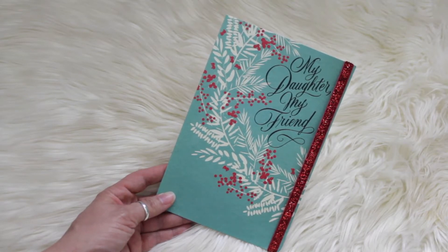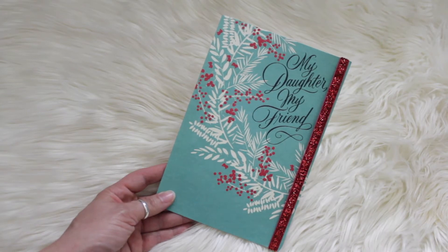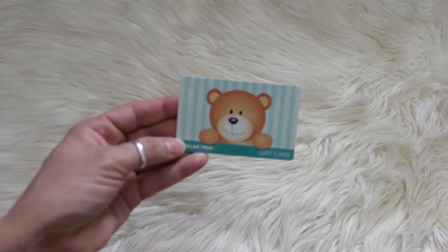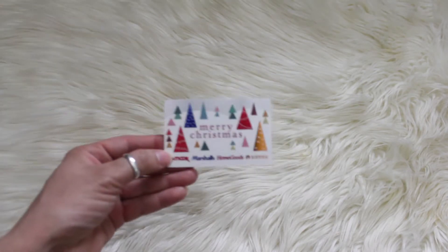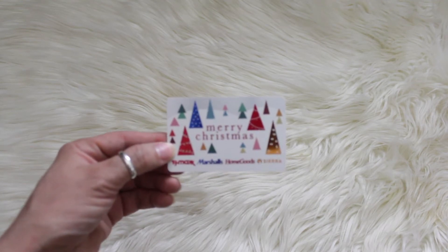So with that being said, I'm going to start off with gift cards and stuff like that. I got cash from my dad and this beautiful card. Just a $25 gift card from my brother. My niece got me a Dollar Tree gift card — perfect gift. My daughter also got me a gift card to Dollar Tree, and another gift card to HomeGoods, TJ Maxx, or Marshalls.